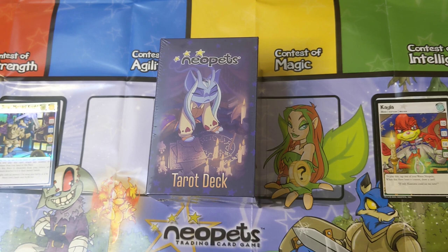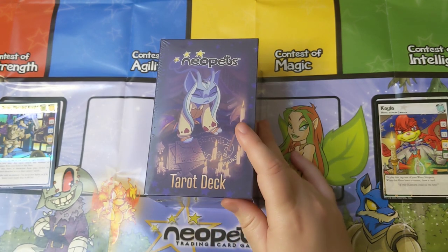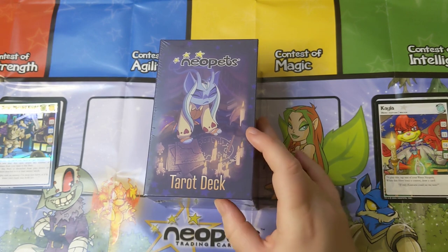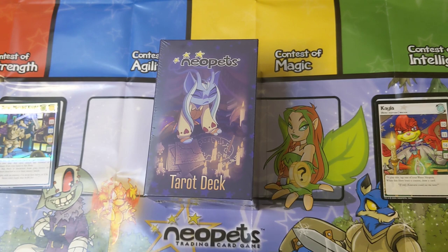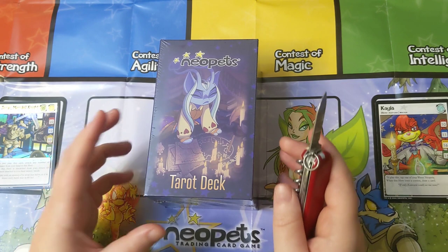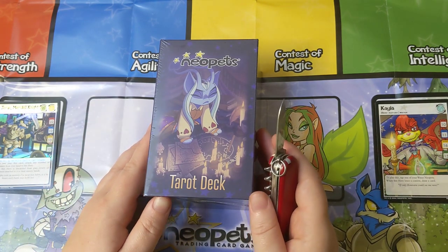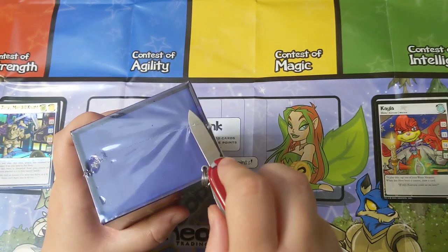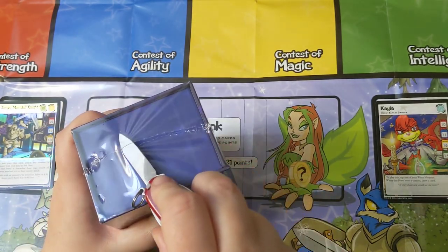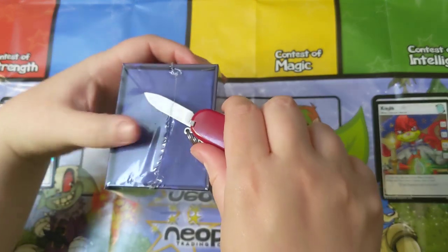I suppose this has proven that not even I am immune to branded consumerism. But I'm not gonna talk about that — I am just gonna enjoy the feeling, enjoy the memories, and talk a little bit about Neopets, flip through the deck, and just have some fun. I definitely got this as kind of like a collector's item, one of those things where it's like I couldn't not have it.